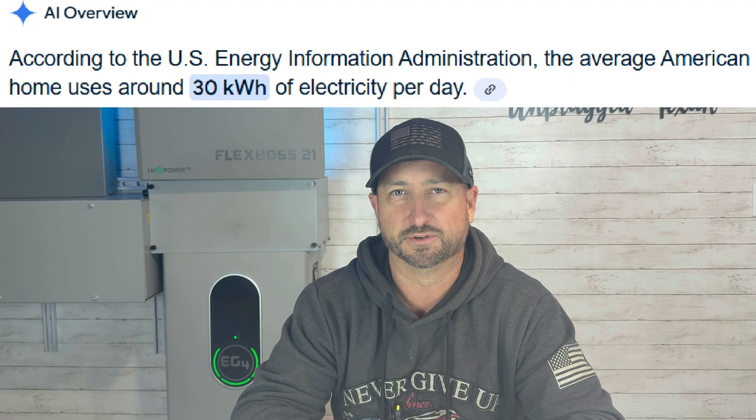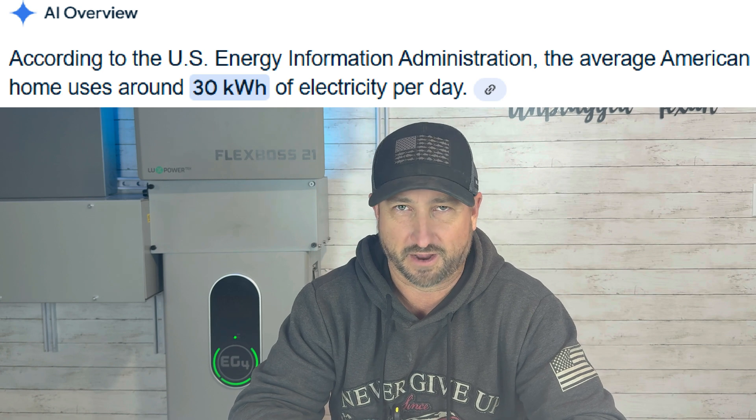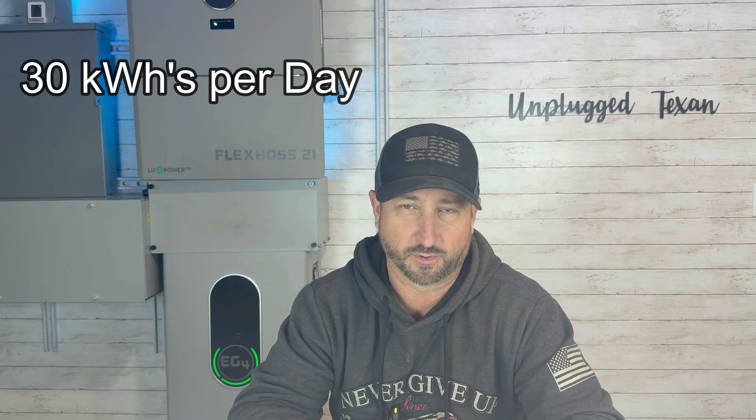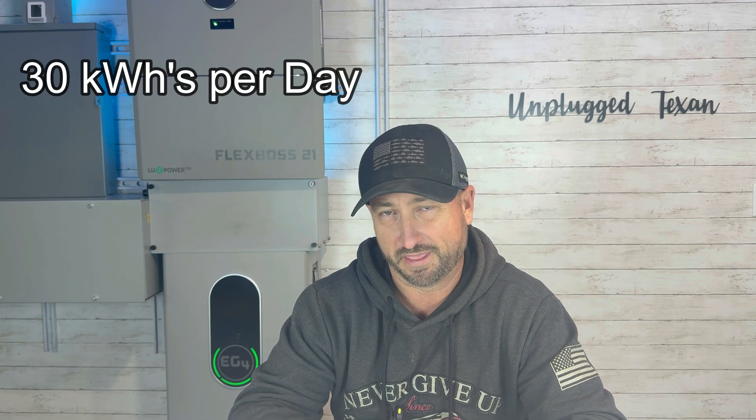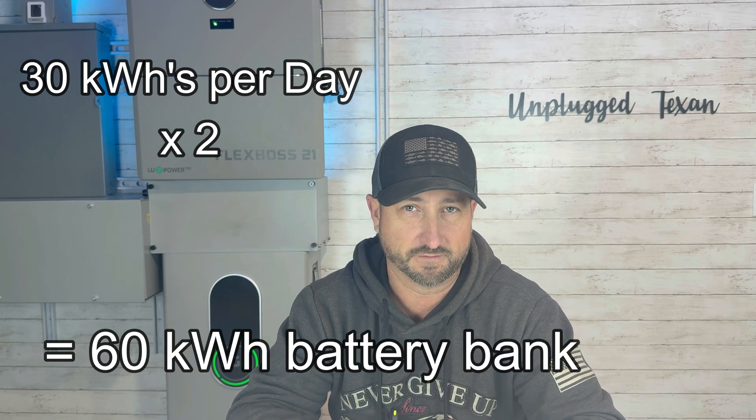For ease of numbers, let's just say you use the average of what the typical American household uses, which is 30 kilowatt hours per day. So if you multiply that by two, ideally you'd like to have about 60 kilowatt hours of battery storage.